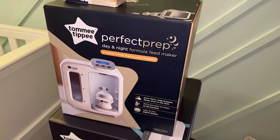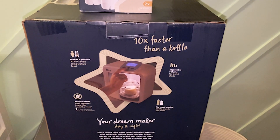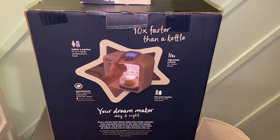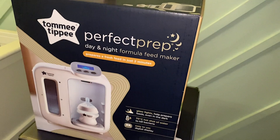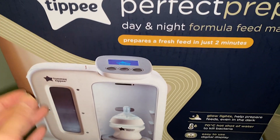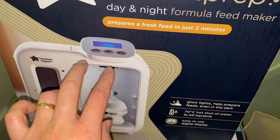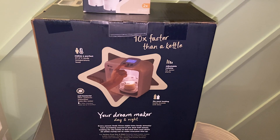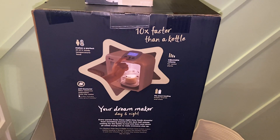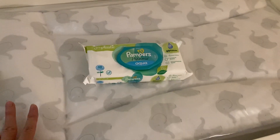Another product I bought is the Tommy Tippee Perfect Prep Day and Night formula milk maker. I want to have this machine because I'm not sure whether my breast milk will come on time since I'm going to have a C-section. This machine will be convenient to prepare the milk — there is a filter here to filter the water, you select the temperature, put the bottle here, and it prepares a warm bottle in less than two minutes. I found this is something I needed to prepare at home in advance.